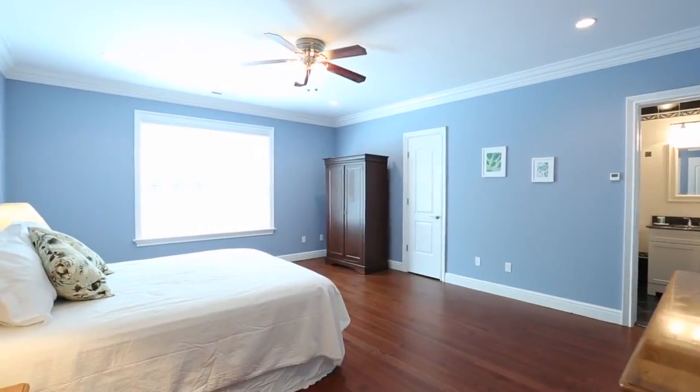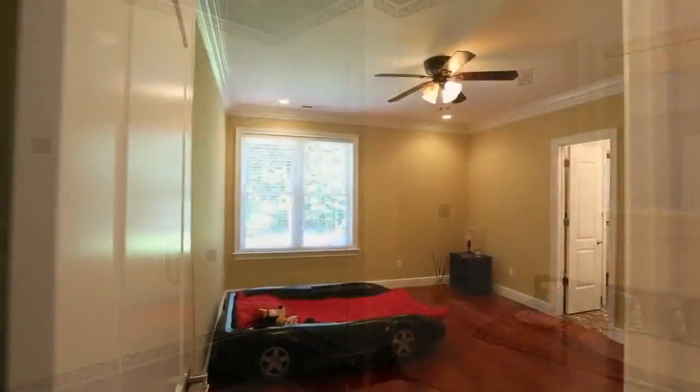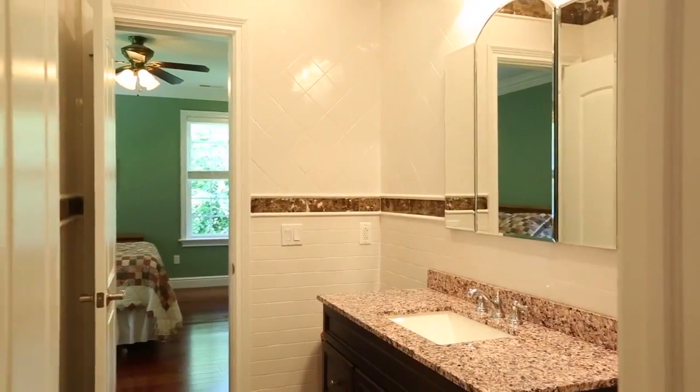All of the bedrooms are well proportioned with en-suite bathrooms, each thoughtfully designed and replete with quality fixtures. The finished attic and walk-out basement complete this gem.